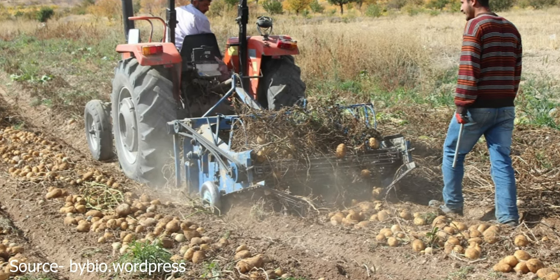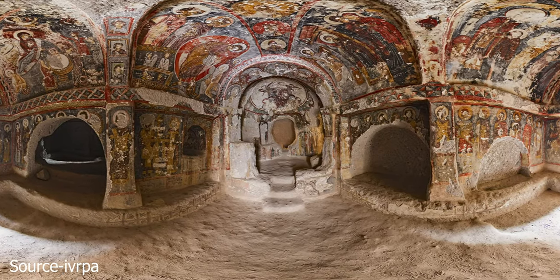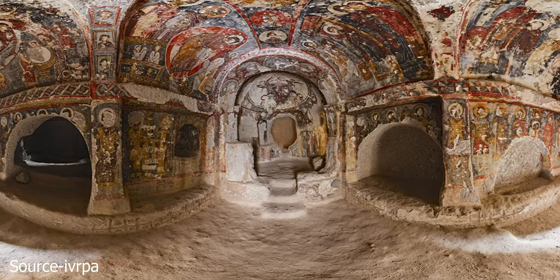Farmers used to breed pigeons for food and to collect their poop for fertilizer in the Pigeon Valley. You'll see the holes they left behind, as well as excavated cave houses and churches.